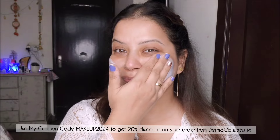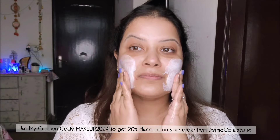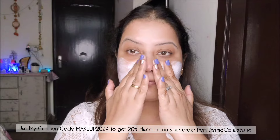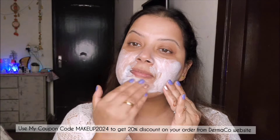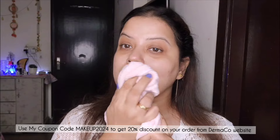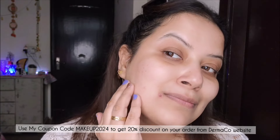While alpha arbutin controls melanin production, it has an amazing non-drying formula which is super gentle on the skin. As you can see, I am applying the face wash on my face, and just after the post wash you can see my skin still retains moisture as it doesn't strip it out.